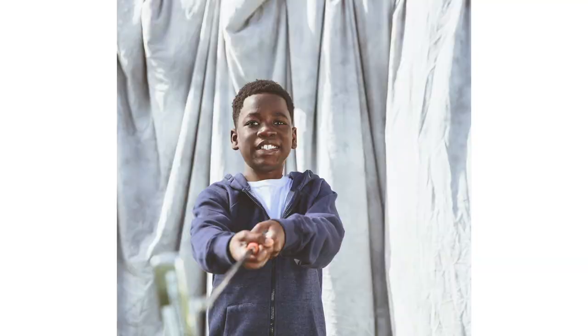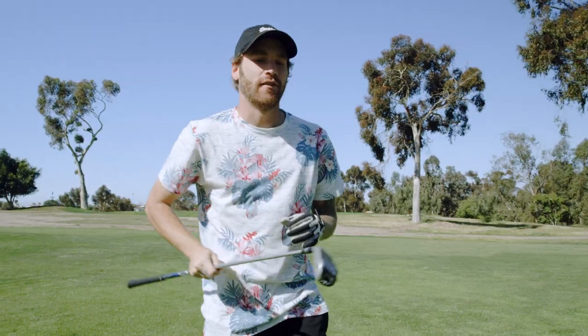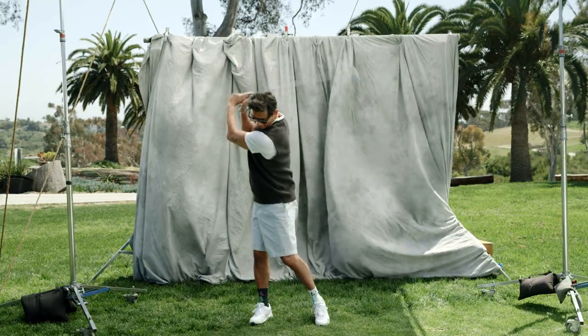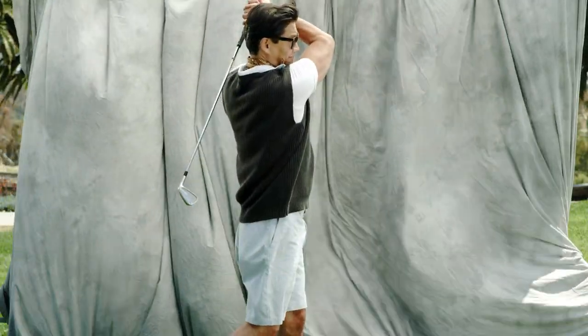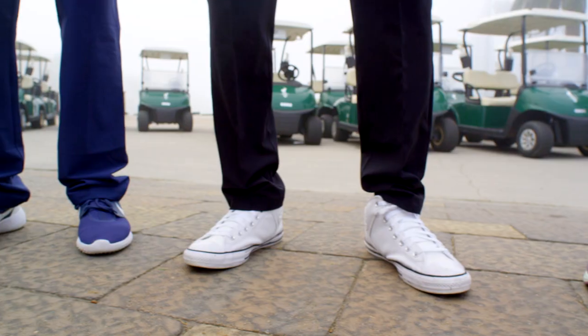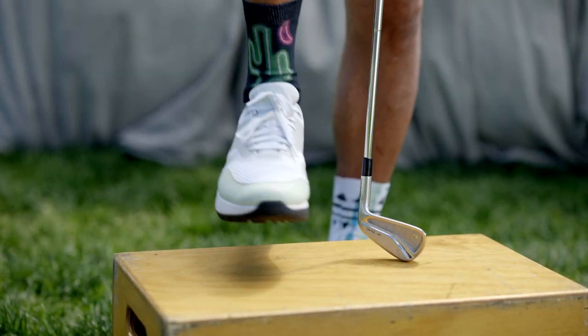Clothing ranges from a t-shirt and shorts to a collared shirt and long pants. A safe bet is your basic collared shirt with shorts or pants. Remember, golf is active so comfortable and breathable clothing helps. For shoes, anything with a sole works — from Vans to sneakers to golf shoes.